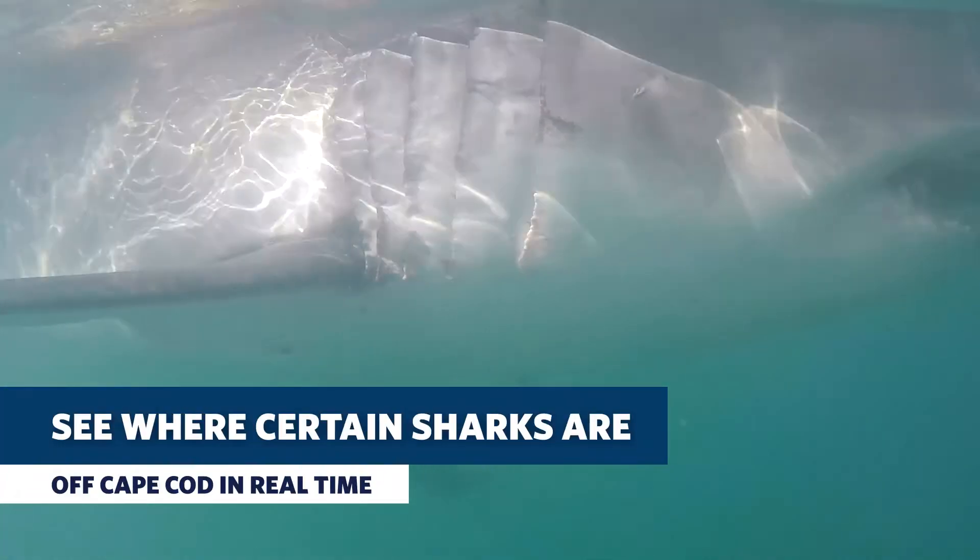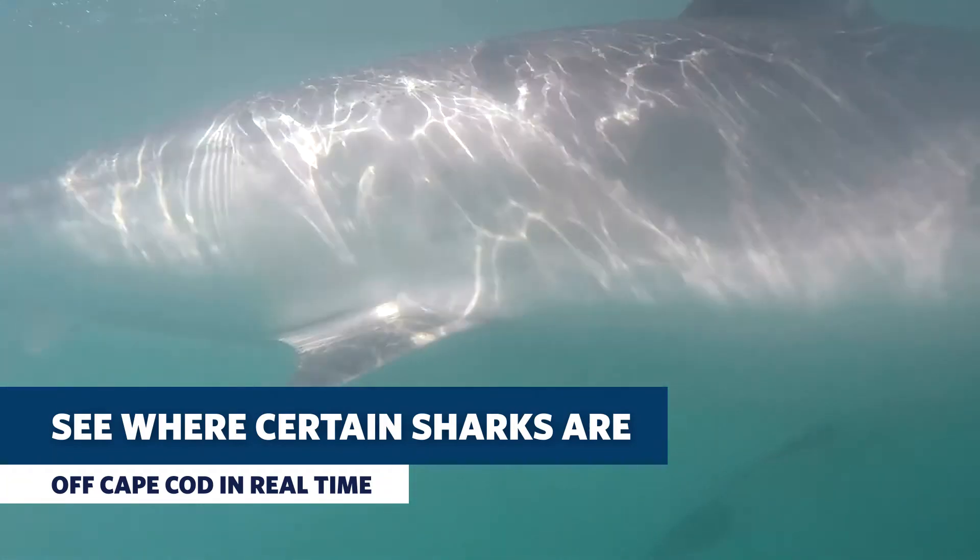This, along with other documented sightings on the app, lets you know what areas are showing shark activity, letting you make informed safety decisions. Here's the Atlantic White Shark Conservancy's Education Director, Marianne Long, with more.